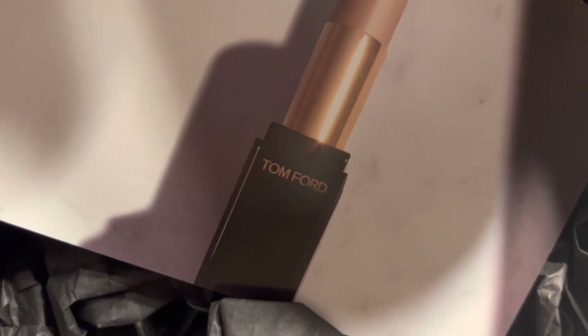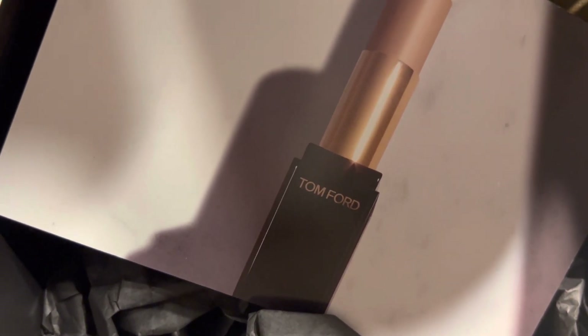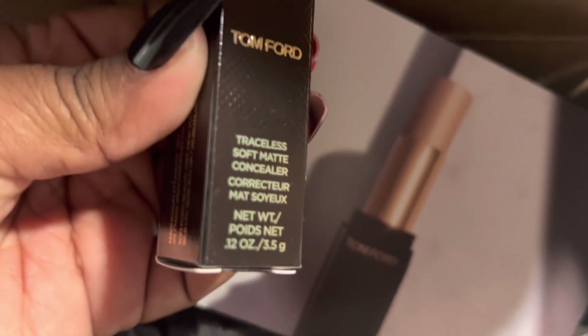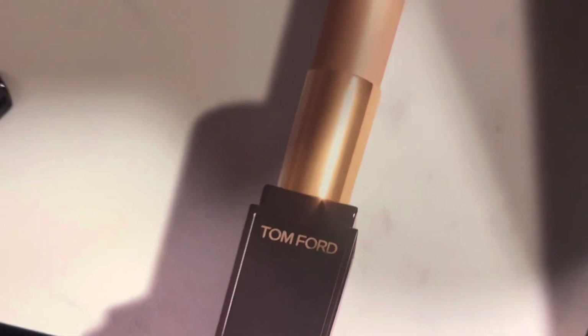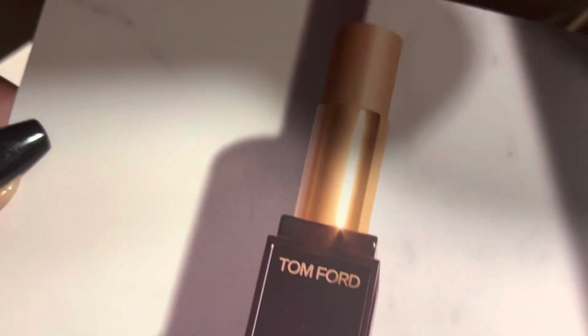Next we have the tube of product — the Tom Ford Traceless Soft Matte Concealer. It comes in 0.12 ounces or 3.5 grams, just like this so y'all can see it. They also sent a little card showing what it looks like when open, which looks gorgeous, so I cannot wait to start using this. There's also regular black tissue paper, and on the back of the card are instructions describing the product and the tasks I need to complete as an influencer.